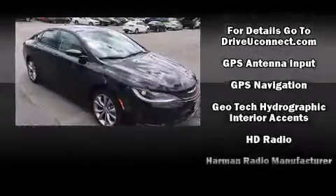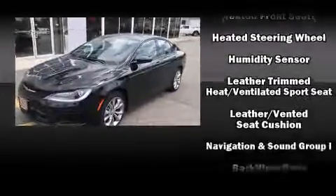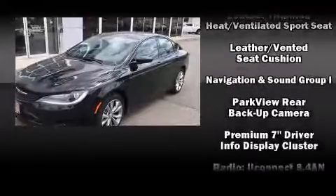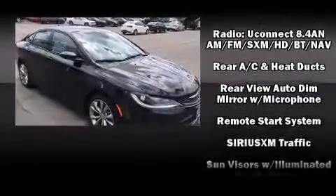Chrysler ensures the safety and security of its passengers with equipment such as dual front impact airbags, head curtain airbags, a panic alarm, an emergency communication system, and four-wheel disc brakes with AVS.